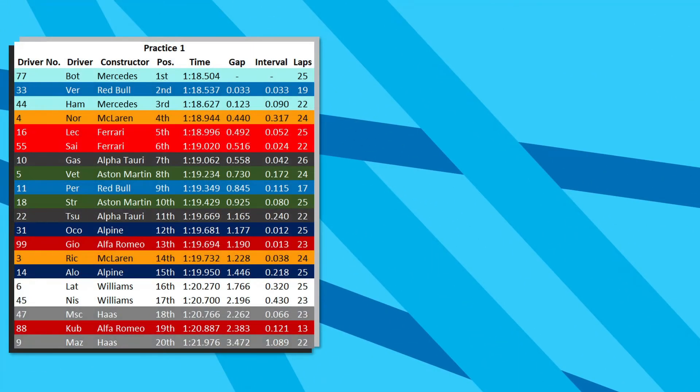Let us quickly run down what has happened so far in the sessions. We begin with FP1, topped by Valtteri Bottas with a 1 minute 18.5, just ahead of Max Verstappen in the Red Bull, then Lewis Hamilton P3 with Lando Norris P4, then the two Ferraris. Not much happened apart from Mazepin spinning within the first five minutes.